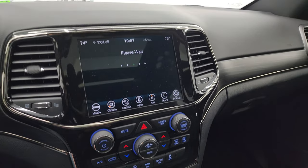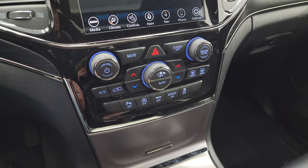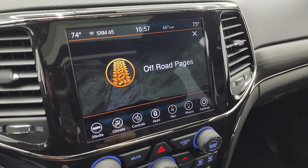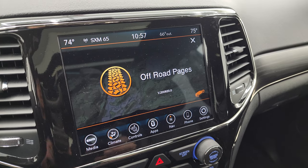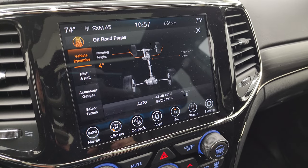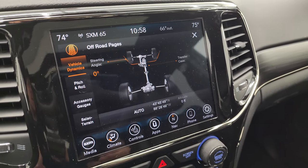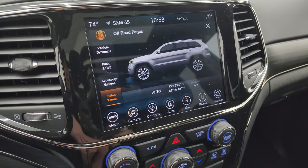You get your off-road pages — they do take a second to load up. While they're loading, note the more tactile volume, tune, and climate controls, and the gloss black trim around the radio and air vents. The off-road pages are pretty cool: you get your different steering angles, and as you turn the steering wheel you can see the angle changes and the tires actually move. You get your transfer case, latitude, longitude, altitude, pitch and roll, accessory gauges, and select terrain.